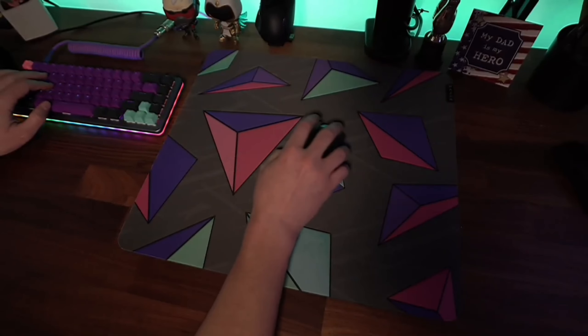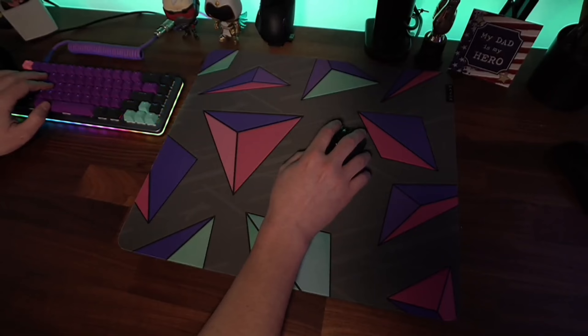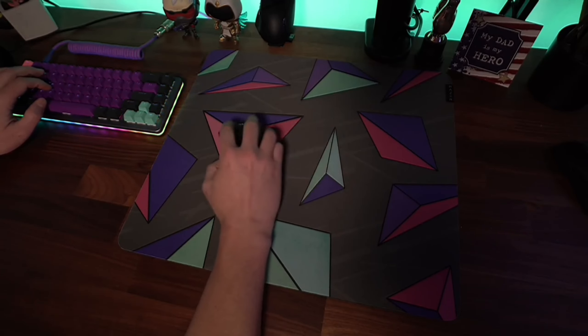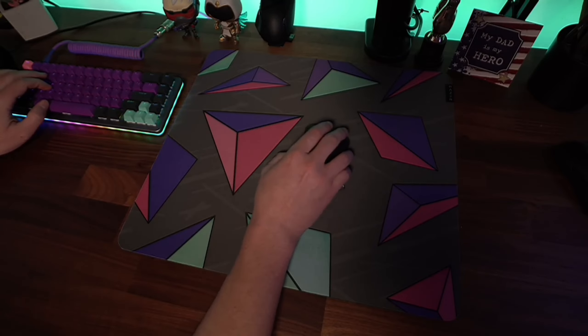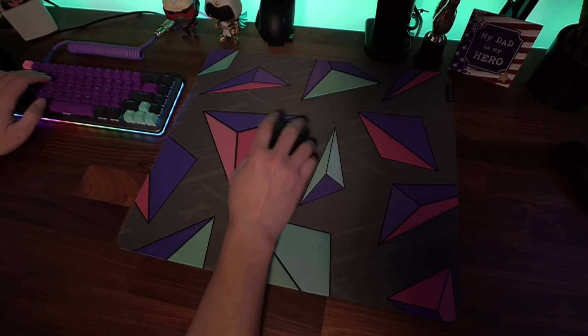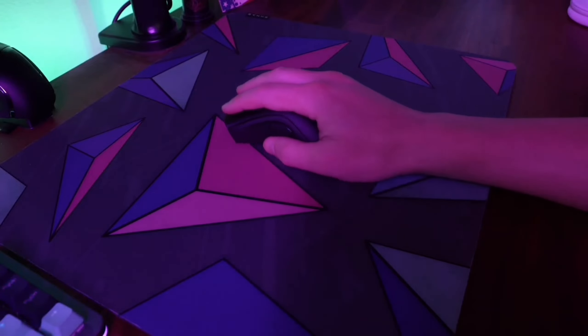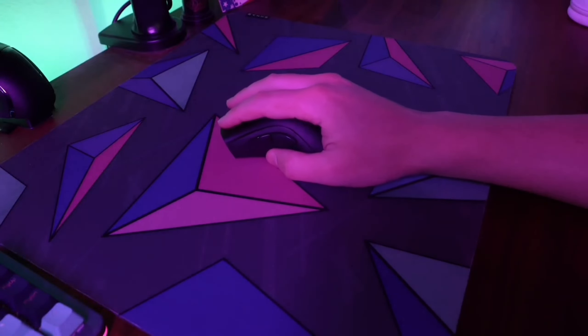Now let's talk about the Chroma RGB lighting. This feature is a feast for the eyes. It supports 16.8 million colors with included preset profiles, syncing with gameplay and Razer Chroma-enabled peripherals and Philips Hue products. This means you can customize your mouse to match your gaming setup or even your mood. The possibilities are endless.